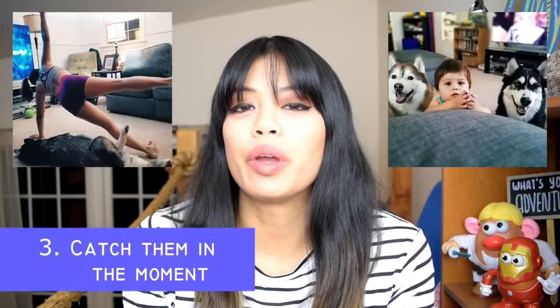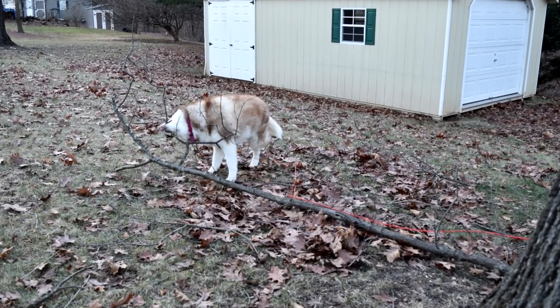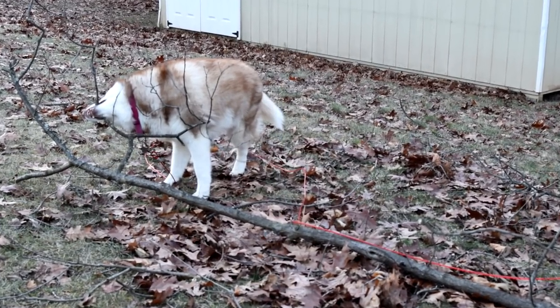A lot of my pictures that I post online aren't staged — they're just a moment that I caught on camera. That's the third way: just catch them in the moment of doing whatever silly, cute, or funny thing they're doing. I got this picture of Phoenix while she was chomping on an entire branch that fell off a tree in the backyard. Dogs are funny and amazing creatures — it doesn't really take long for them to do something awesome. Even pictures of my dogs while they're sleeping are amazing.